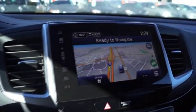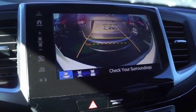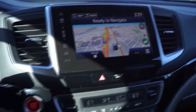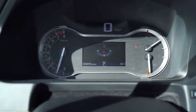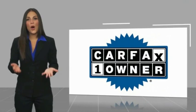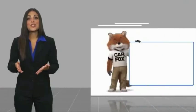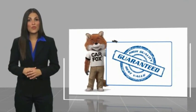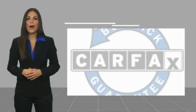Wouldn't you look great in this vehicle? Stop in today and see for yourself. This is a one-owner vehicle with a Carfax vehicle history report. Be sure to find a complimentary copy of this report online or contact the dealership.